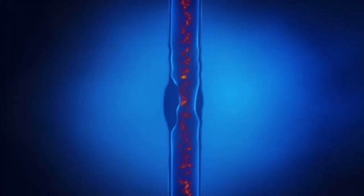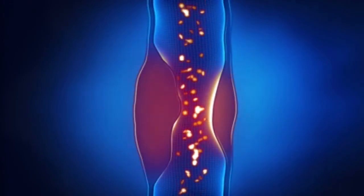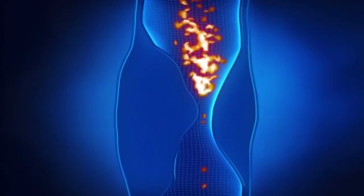Some of the signs and symptoms of peripheral arterial disease are things like hair loss in the lower extremities, weakness or cramping when you walk, burning, itching, or numbness in your feet. These typically occur in patients who have high blood pressure, high cholesterol, previous heart disease, or diabetes.